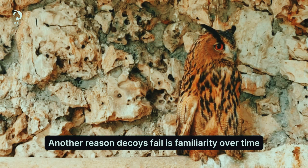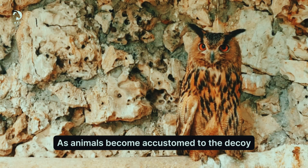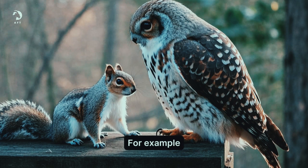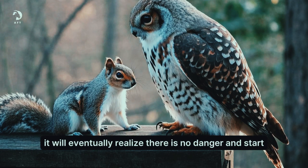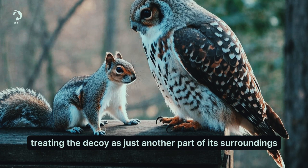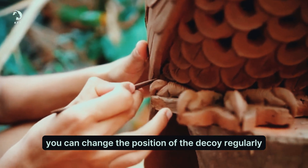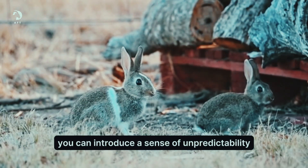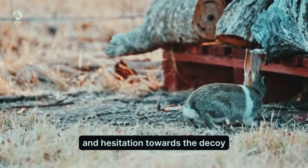Another reason decoys fail is familiarity over time. As animals become accustomed to the decoy, they lose their fear and ignore it. For example, if a squirrel sees a fake owl every day, it will eventually realize there is no danger and start treating the decoy as just another part of its surroundings. To combat this, you can change the position of the decoy regularly. By moving it to a new location, you can introduce a sense of unpredictability, which can help maintain the animal's fear and hesitation towards the decoy.